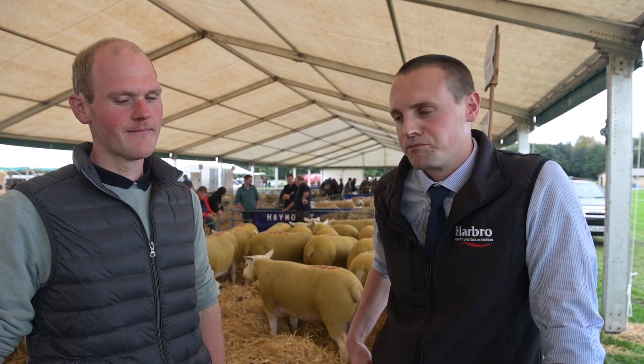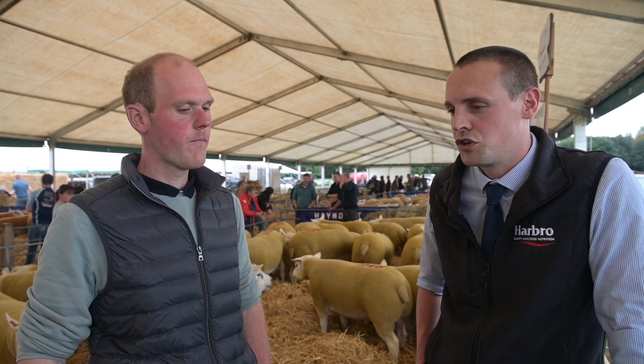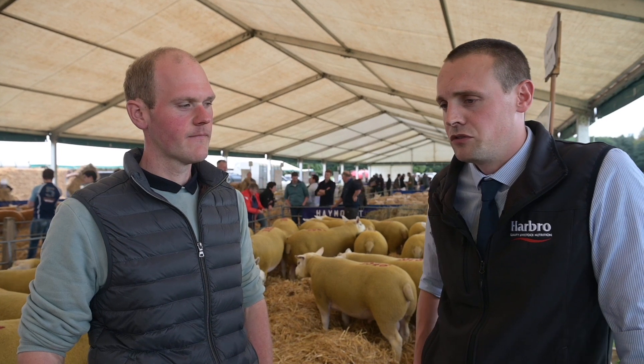I'm Murray Smith, working for Harbro. We're down at Kelso Ram Sale today, joined here with Jack from Haymount, and we're just going to get a quick chat about what you've been doing at the farm, what you're looking to produce, and what you've been doing nutritionally. It just gives a bit of background and a feel for what you're doing.